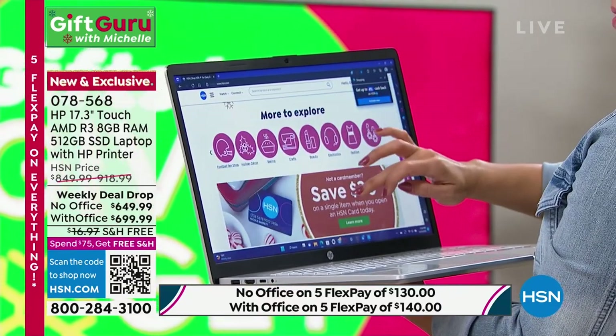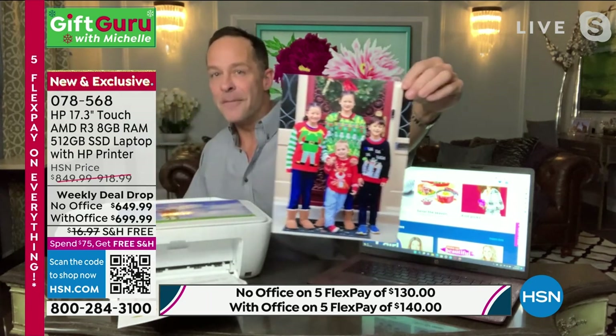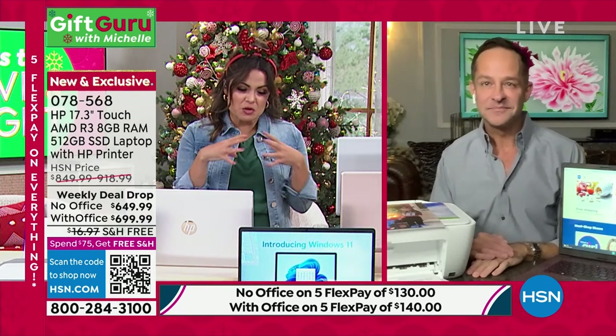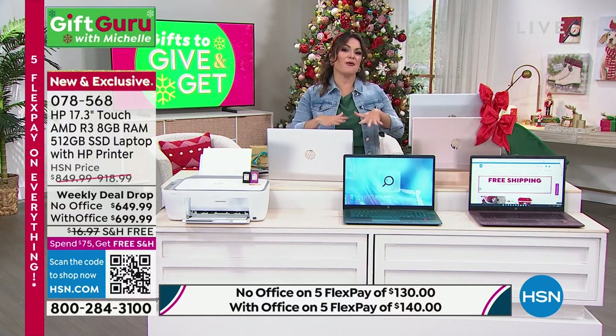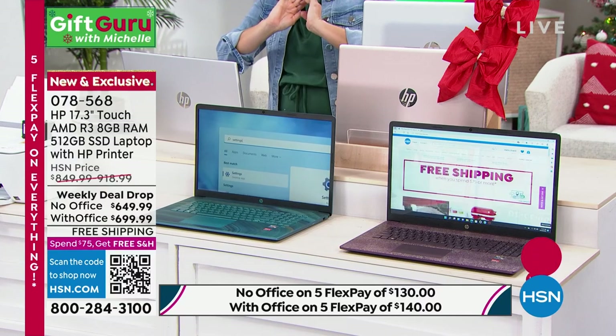Having that screen size, the Ryzen processor — I'm going to get into the fingerprint reader, the webcam, the backlit keyboard. And then I'm going to get into the fact that we're including a printer with it: print, copy, scan, even fax from the HP Smart app. This printer has the lowest price color printing in America. The quality of the printing and also the price per page are out of this world. This is the kind of deal people wait outside for 12 hours in the freezing cold after their Thanksgiving meal to get, and it's happening now.